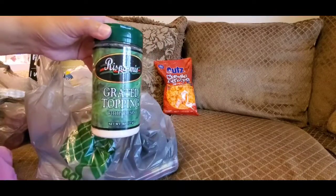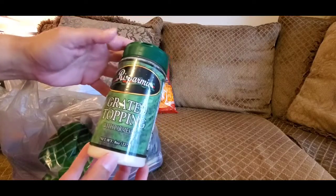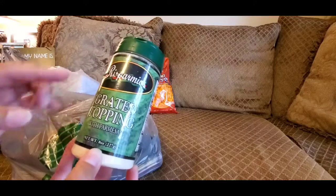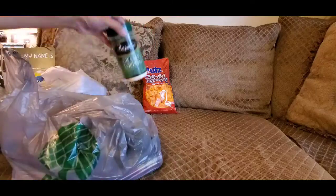I went ahead and picked up another thing of parmesan cheese — this is just the artificial kind, but he likes it. He likes to put this on a lot of stuff like macaroni and cheese and different things. I got this one; it's a large eight ounces, so I thought that was a really good deal.